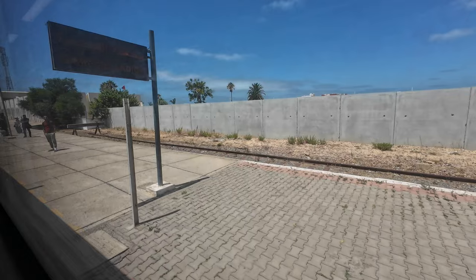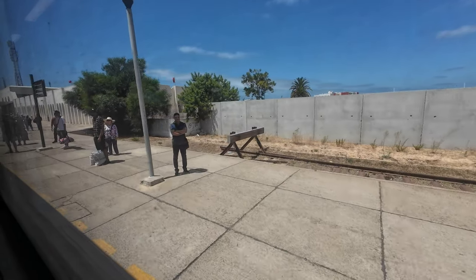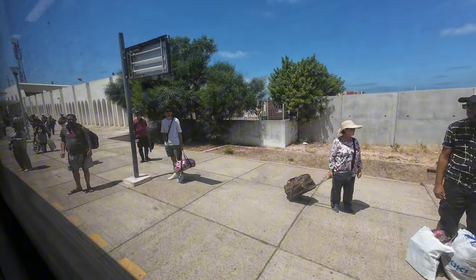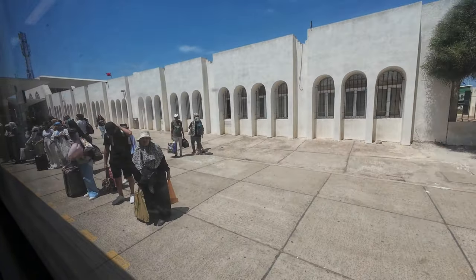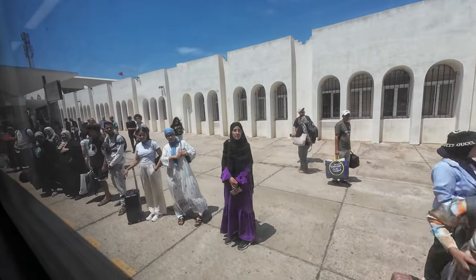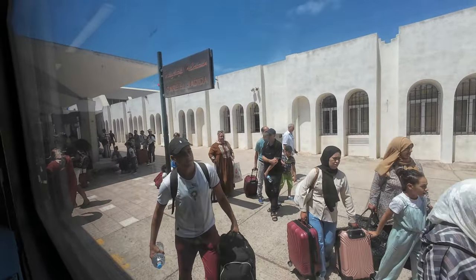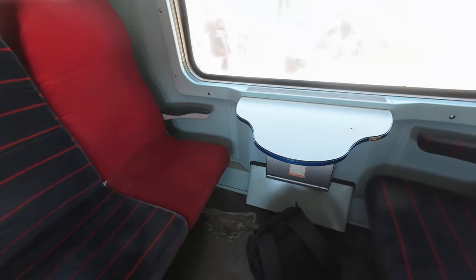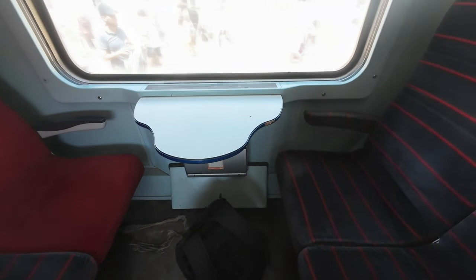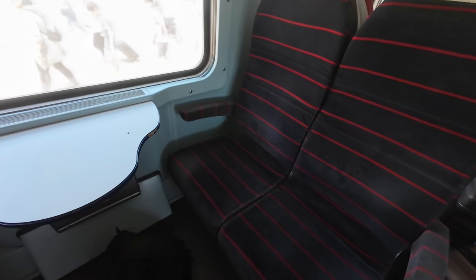At 14:12, with a seven-minute delay, we arrive at our destination, El Jadida. All the passengers on the platform are waiting for us to quickly disembark so they can board the train for the journey back to Casablanca — this route is indeed very crowded. Before alighting, I'm able to show you the seat in which I traveled the last hour and a half, the maximum I was able to film of this train's interior.